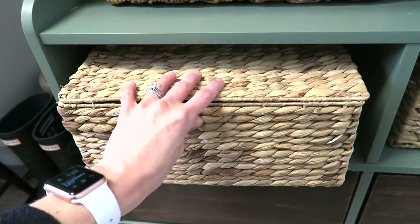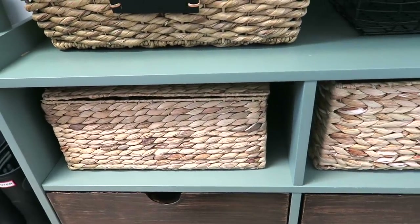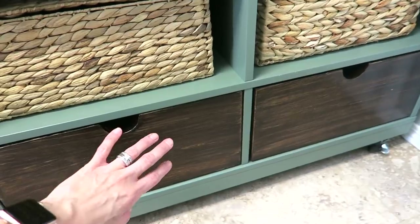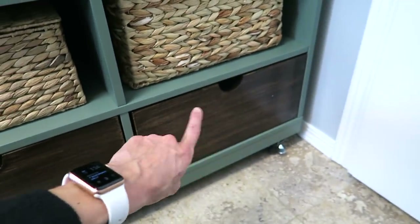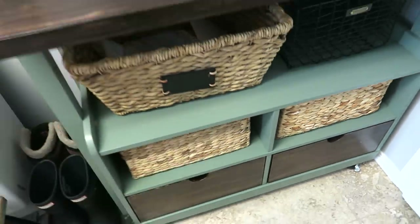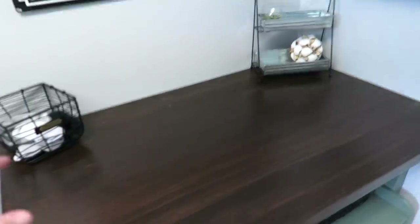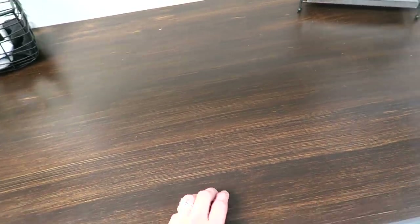One basket holds paper products like paper plates and cups — it's a random spot for now, but once our pantry is done, I'll move it over there. In the bottom drawers I have random cloth items and our snow pants. There is some additional storage in the back that I'm not using, but it's there if I need it. I went ahead and gel stained the countertop — it used to be butcher block. This was my first time gel staining and I was really nervous I would ruin it.